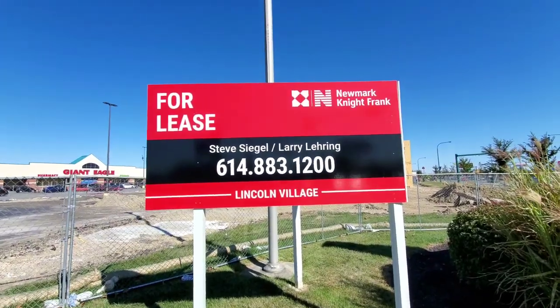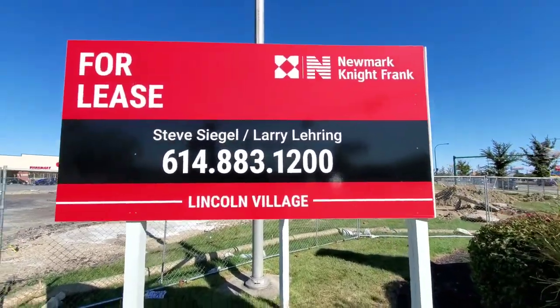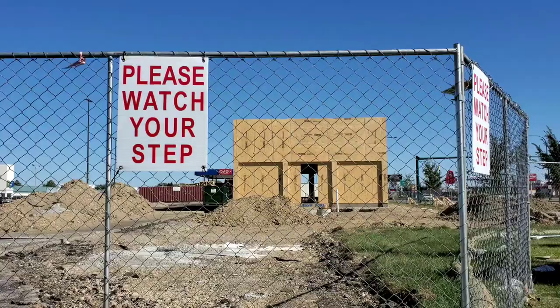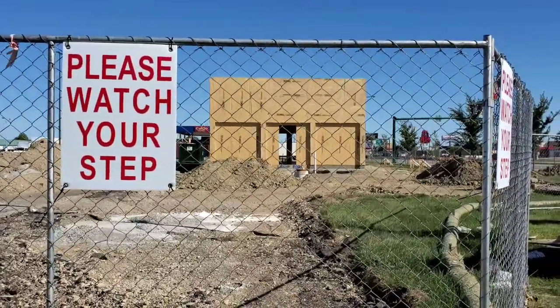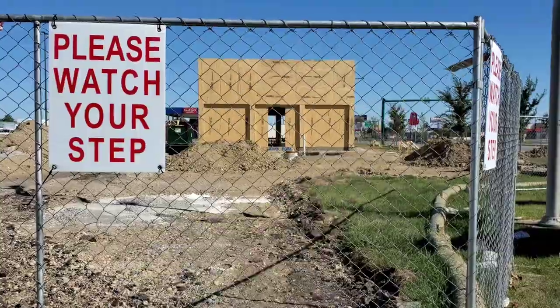It looks like it's for lease, so if you're wanting to lease whatever this is, you can hit that up — a little free advertisement for Steve Siegel and Larry Lowering. It's funny because shots like this are always interesting photos, but trying to paint a building with chain link fence texture is, at least the way I paint, an absolute nightmare.